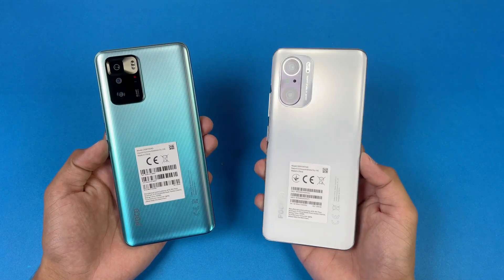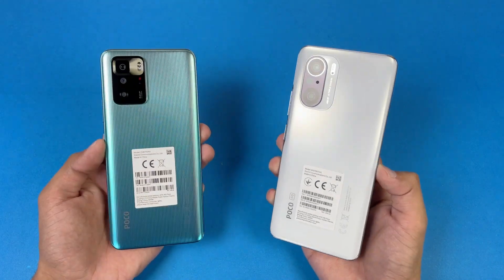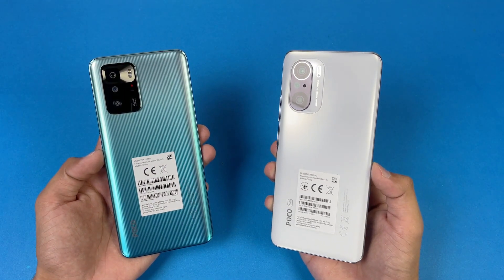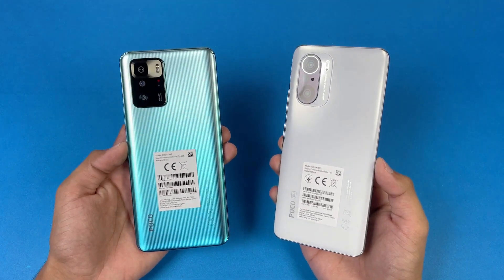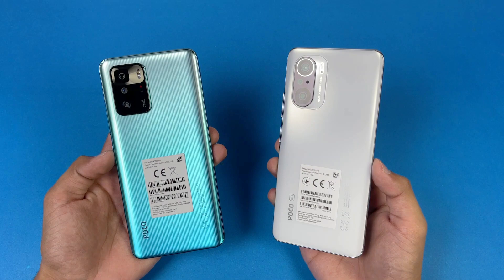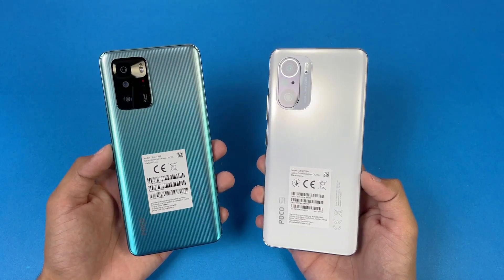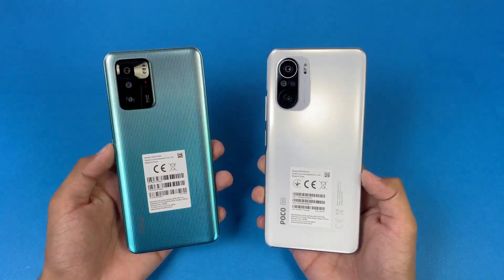Hey guys, what's up. I am back with a brand new video and I'm going to do a speed test comparison between the Poco X3 GT and the Poco F3. The Poco F3 is powered by the Qualcomm Snapdragon 870 processor with 8GB of RAM, while on the Poco X3 GT we have the MediaTek Dimensity 1100 processor, which is based on 6nm architecture, and also 8GB of RAM.